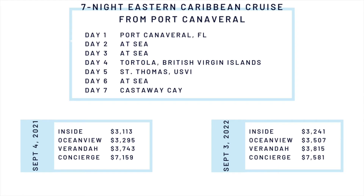Opening day for this same cruise on September 3, 2022 is $3,241 for inside, $3,507 for Ocean View, $3,815 for veranda, and $7,581 for concierge, which is a price increase of $128 for inside, $212 for Ocean View, $72 for veranda, and $422 for concierge.